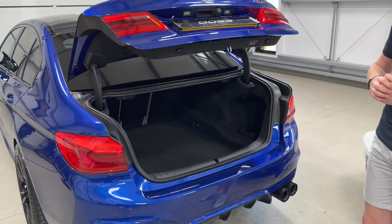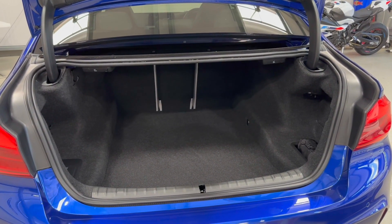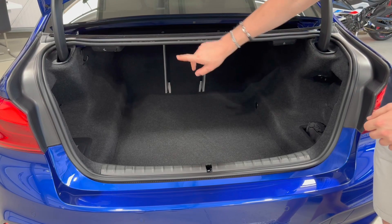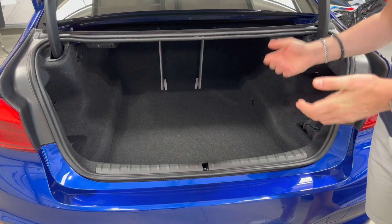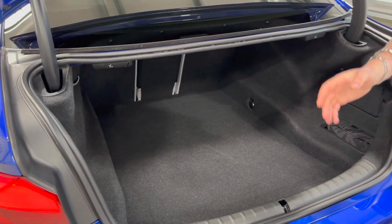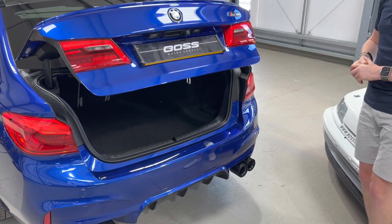There's also a power tailgate and reverse camera on the boot. Being an M5, it's extremely practical — you've got a very long boot, the middle seats fold down with levers on either side, and there's lots of storage space. There's also storage under the boot floor.